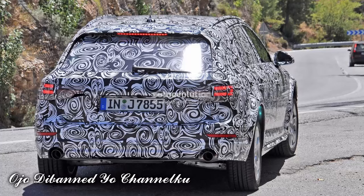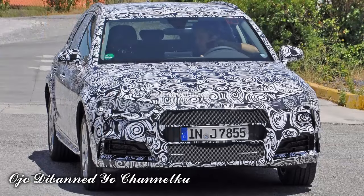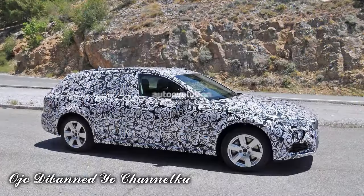Under the bonnet, the same engines will be used with a couple of small exceptions. We don't expect to see the entry-level 1.4-litre TFSI engine on the table for the Allroad version, mostly because of its lack of torque. However, the rest of the lineup should be unchanged.